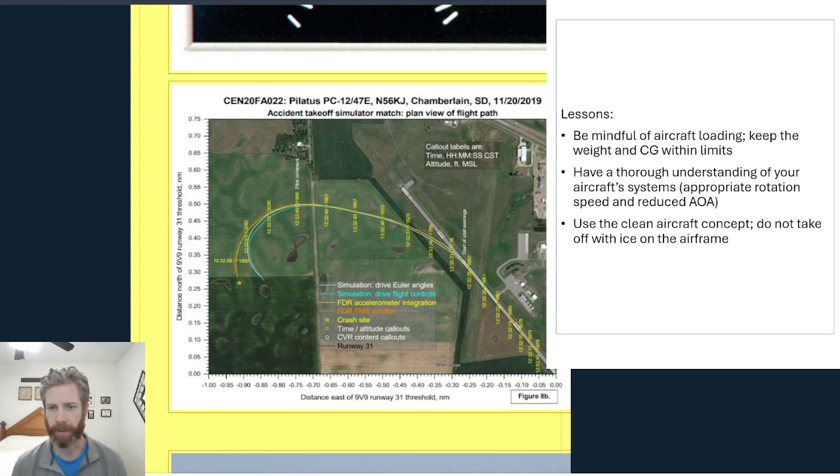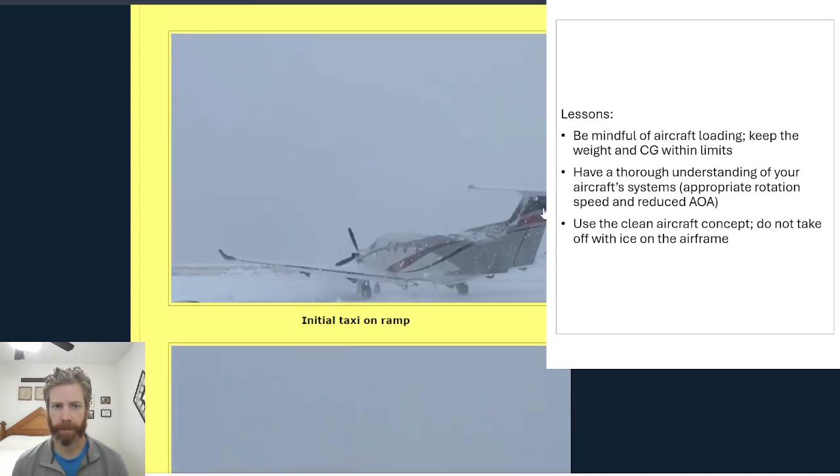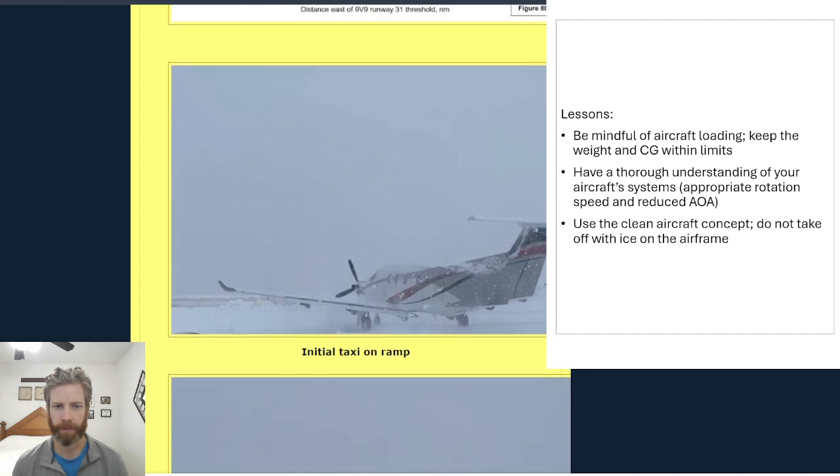Also use the clean aircraft concept — just don't take off with ice on the airframe. Sometimes when you're operating in the wintertime in the Midwest at these smaller airports, you don't have any de-icing services available. The best thing to do is just postpone the flight and wait for better weather. Very unfortunate accident — my heart goes out to them, and hopefully we can learn some lessons and prevent these things from happening in the future.